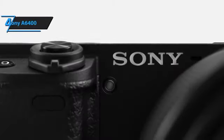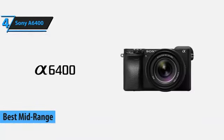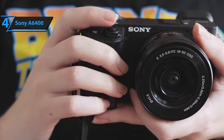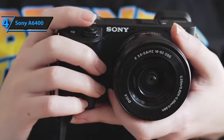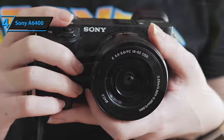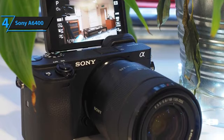Up next, meet the Sony A6400, the best mid-range camera for video available on the market in 2021. Fast and versatile, this Sony device comes with the APS-C format mirror and is also suitable for photographers. It has plenty of options otherwise reserved for more expensive full-frame models, including 0.02-second autofocus, real-time AF and real-time tracking, fast shooting up to 11fps, and quiet shooting up to 8fps.